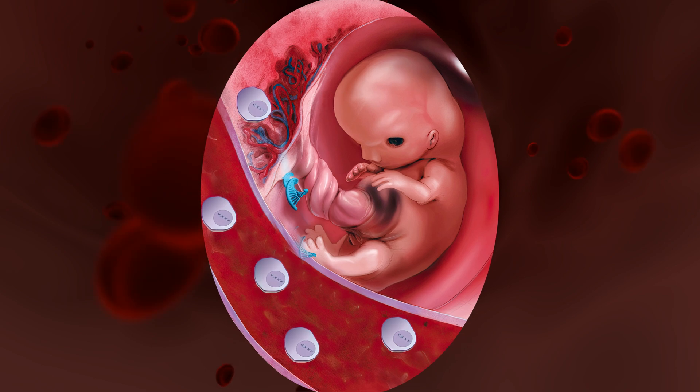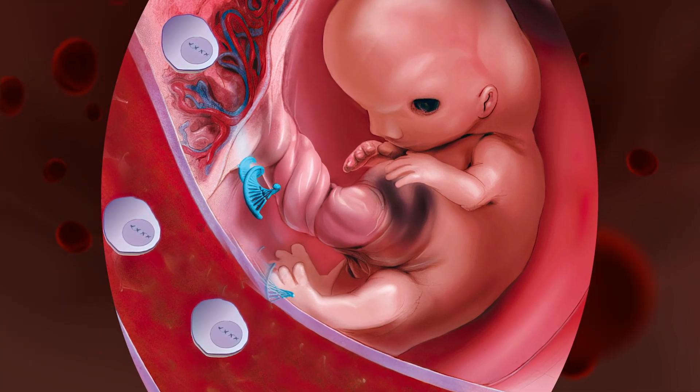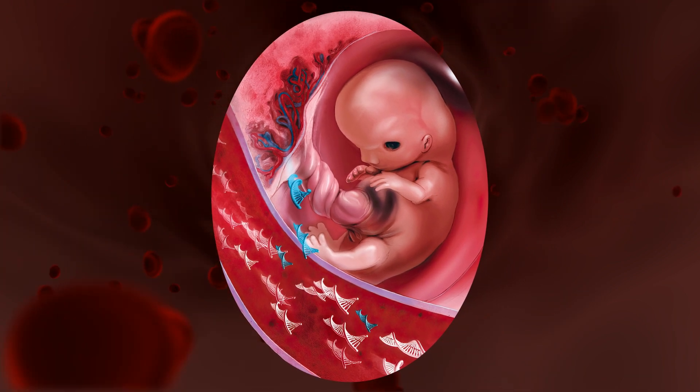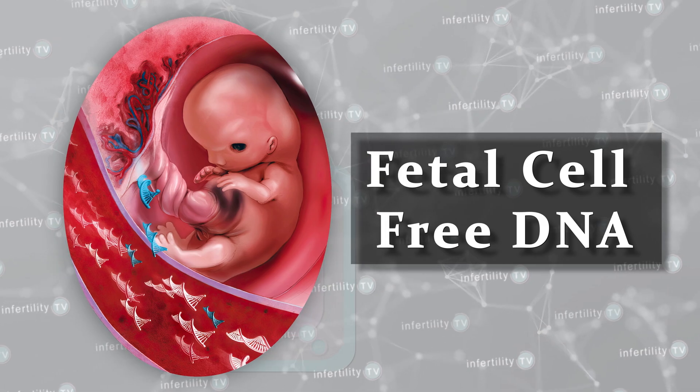The entire cells containing DNA from the fetus or the placenta can enter the mother's blood circulation. Some cells of the fetus or placenta will degenerate and release their contents, including DNA, which can also enter the mother's blood. In both cases, fetal DNA enters the mother's blood. When DNA is released from a cell, it is called cell-free DNA. If it comes from the fetus, we call it fetal cell-free DNA.